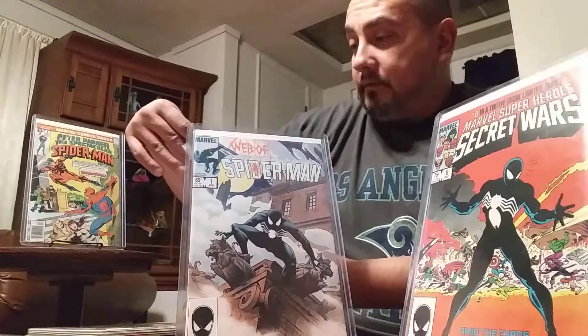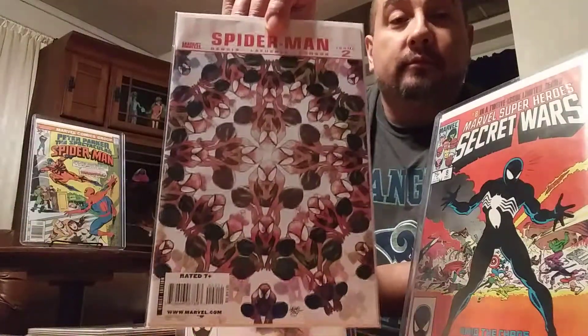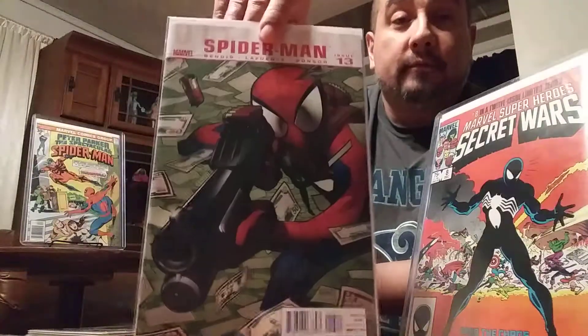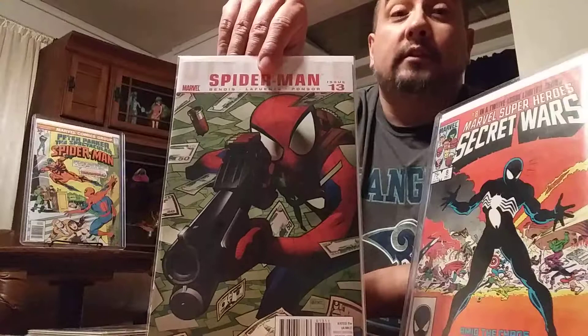And just for the fillers for the run, Ultimate Spider-Man number 2 — pretty cool cover, pretty nice. And Ultimate Spider-Man 13 — Spidey with a gun. You know he's gotta be pissed if Spidey's using a piece.